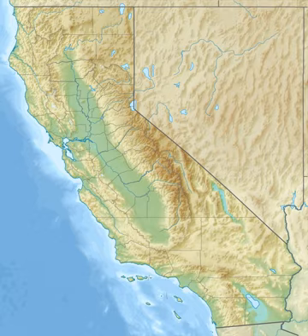The Philip L. Boyd Deep Canyon Desert Research Center is one of the original seven of the total 39 sites in the University of California Natural Reserve System. It contains lands originally donated to the university by Regent Philip L. Boyd in 1958. The research center is contained within UNESCO's Mojave and Colorado Deserts Biosphere Reserve.